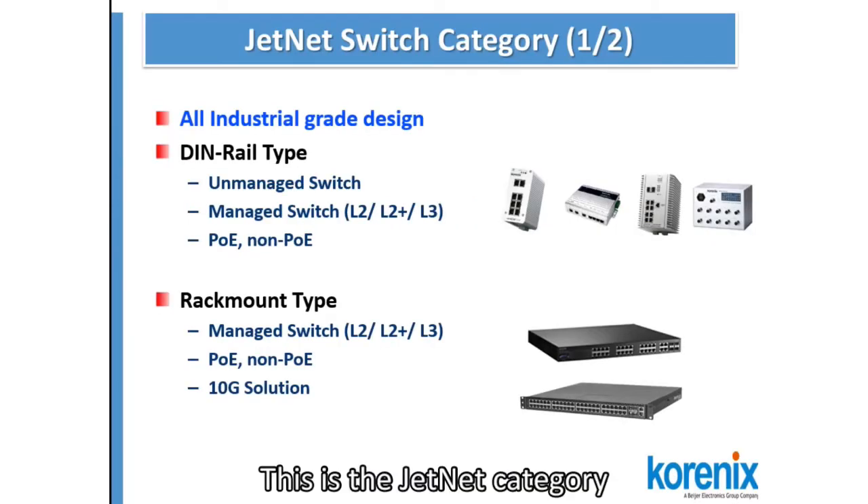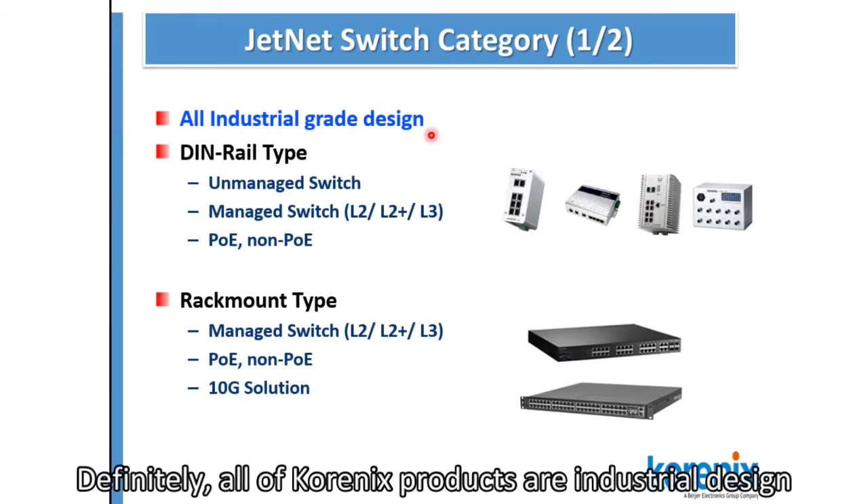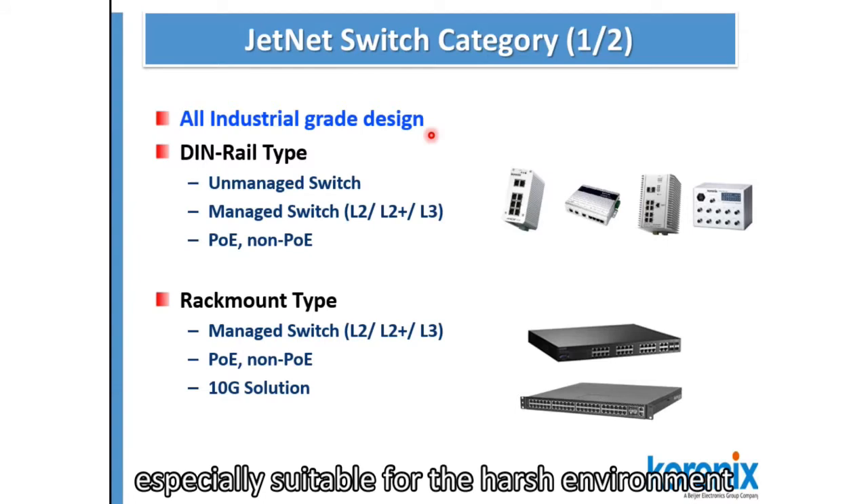This is the Genet category. All of the Kronix products are industrial design, especially suitable for the harsh environment.